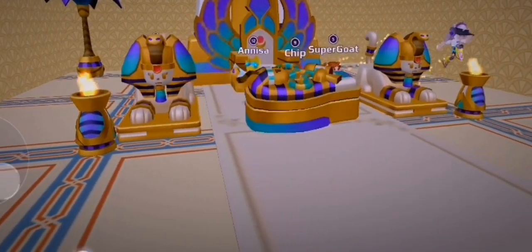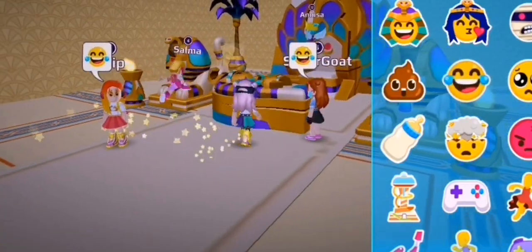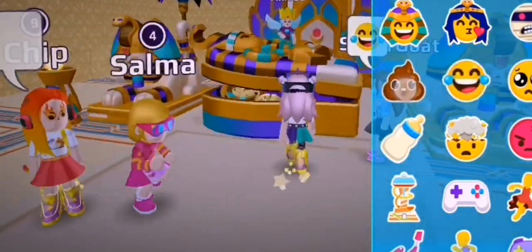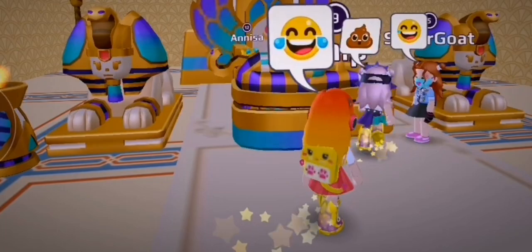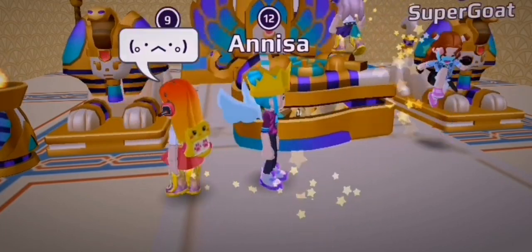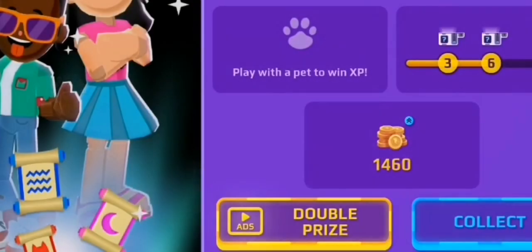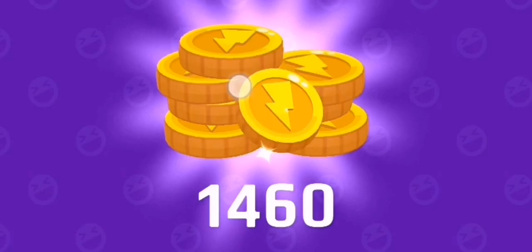Yay! We finally won! Woohoo! Victory! Stop saying Firefox, chat! Whoa, I have 1,460 coins? Amazing!